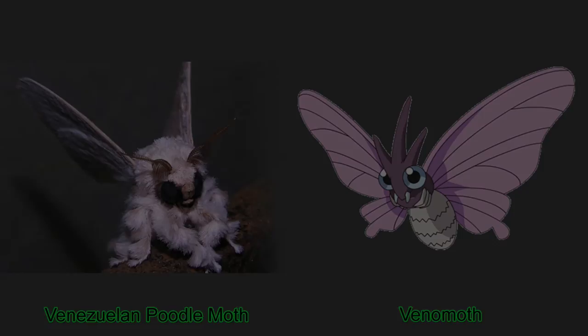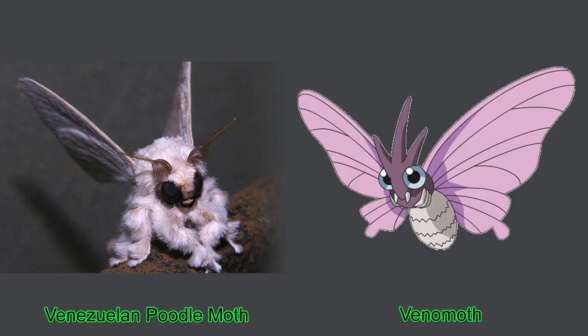Number one, the Venezuelan Poodle Moth. This cute moth was discovered in 2009 by Dr. Orfa Anca in Venezuela. Look how fluffy he is.